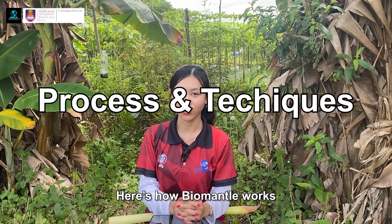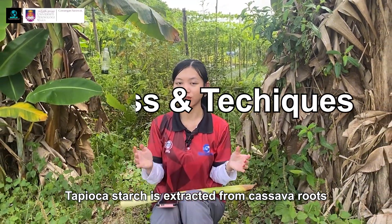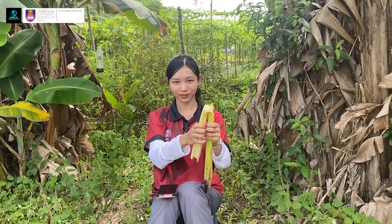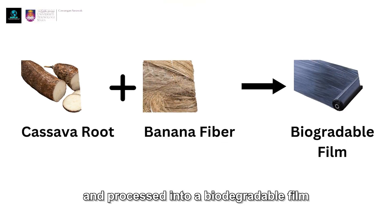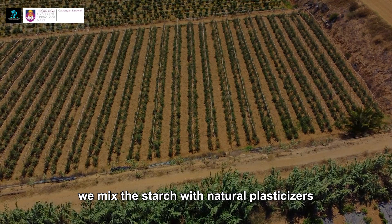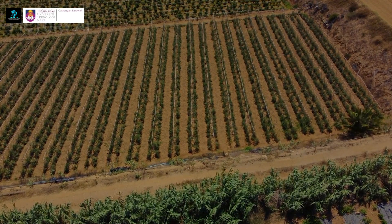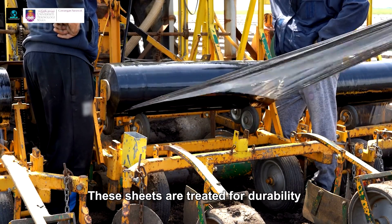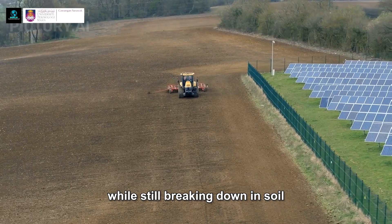Here's how BioMental works. Tapioca starch is extracted from cassava roots, enhanced with banana fibers, and processed into a biodegradable film. With our innovative method, we mix the starch with natural plasticizers, heat it, and create thin sheets. These sheets are treated for durability while still breaking down in soil.